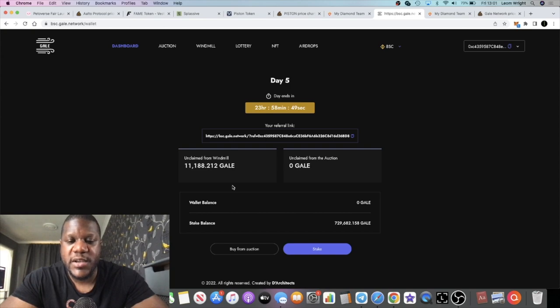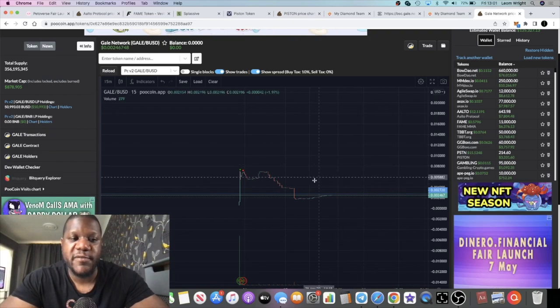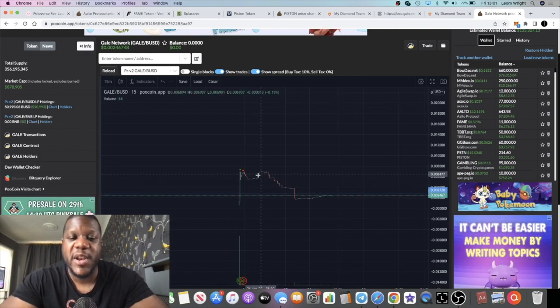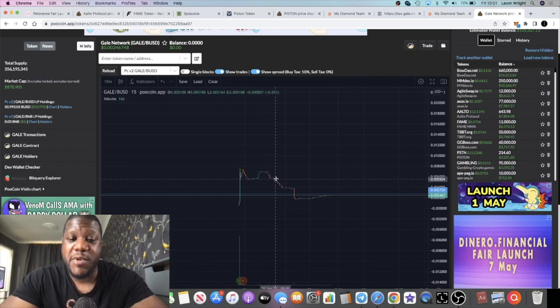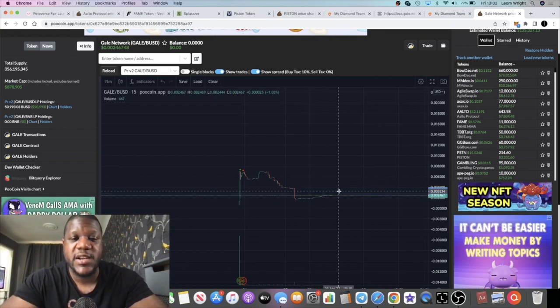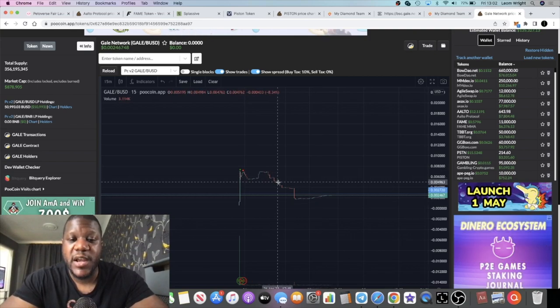The developers seem trustworthy — they're doing AMAs. Join the Telegram group — the link will be in the description. The auction for day five is now starting, covering 180 days of auctions. There is a mint function for new tokens which is in the audit. This could be a good place to start buying — not financial advice — whether you buy on auction or on the open market. A lot of people got cheap tokens in early auctions because not many people participated, which caused the sell-off, but early risk-takers deserve that reward.